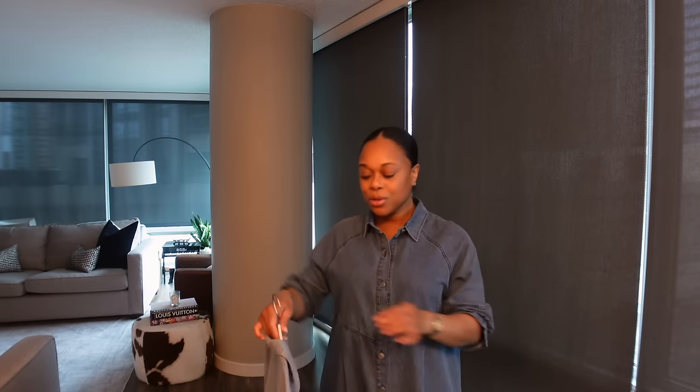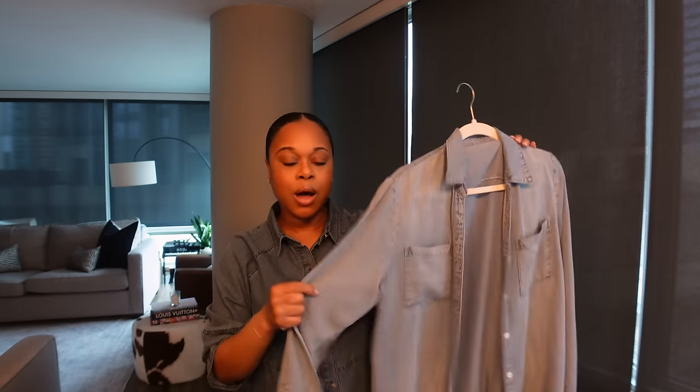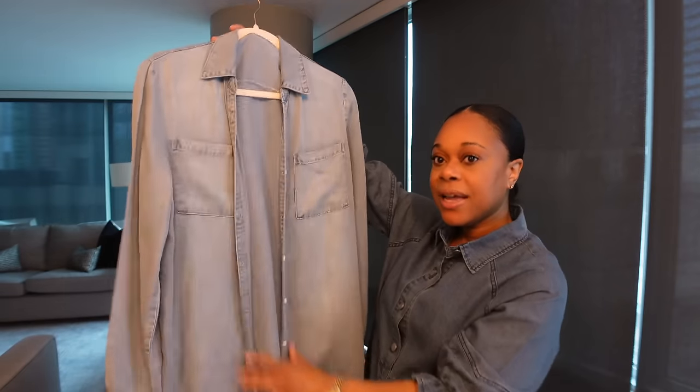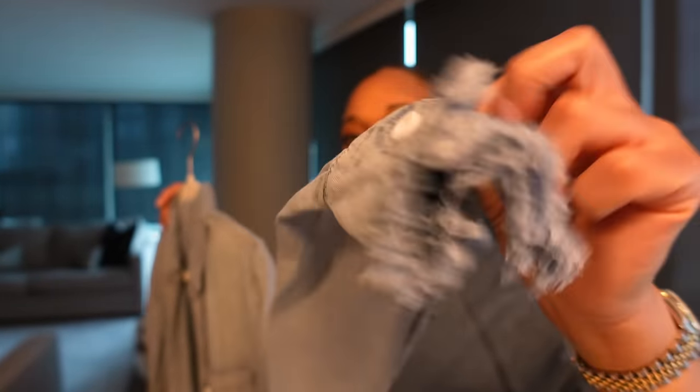Another denim piece I got — I actually saw this last year and passed on it, but this year I definitely wanted to add it because I realized I didn't have any long denim shirts to wear with leggings. What I love about this one is the wash, but when you feel it, it does not feel like denim at all — it feels like a buttery soft, silky material. I love denim like this because sometimes denim shirts can be a little stiff and uncomfortable, but this one moves with you and is flowy.